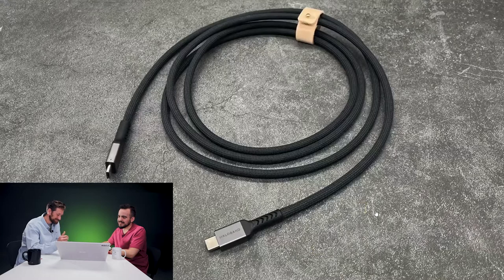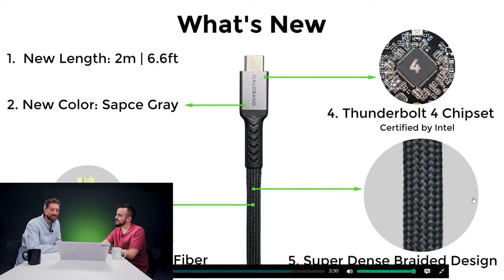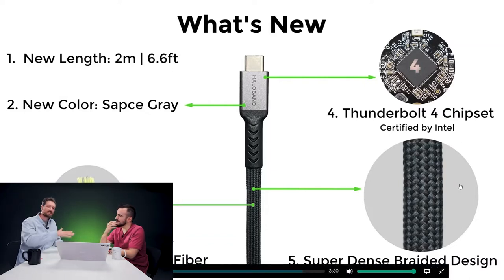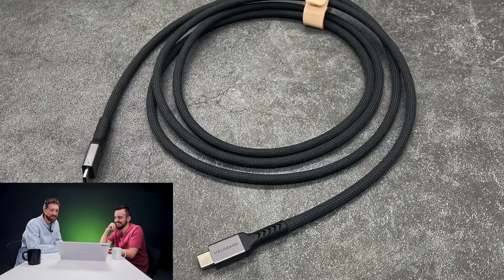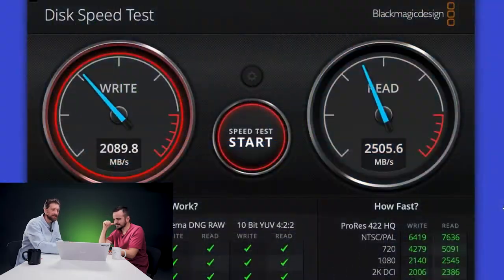It is a two-meter long cable with Thunderbolt 4 standard. I don't know what this guy's saying, but it's a USB cable — that's all it is. There's tons of high-tech stuff and they're using really premium quality, but in my opinion they're overselling it. The presentation looks like an old-school PowerPoint slide. It's backward compatible with USB 4, Thunderbolt 3, USB-C, etc. By the way, that 40 gigabytes transfer speed is not guaranteed — it's peak performance, rarely achieved, and it's a stat for Thunderbolt 4, not specifically for this cable.